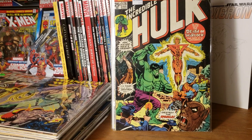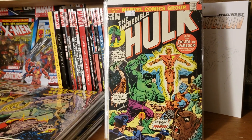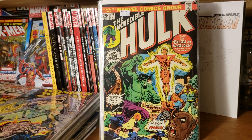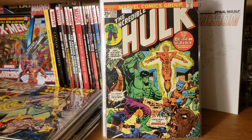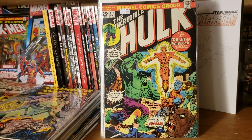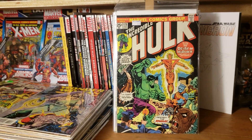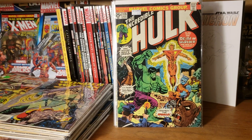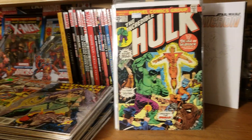We got the Incredible Hulk 178 — a cool Warlock appearance there. I am one issue away from completing my Warlock Volume 1 run. I just need the last issue, which is like $15. A1 did not have it today, unfortunately. I'm also only one book away from completing my Nova Volume 1 run — number 7 or 8, somewhere around there — and they didn't have that either, unfortunately.